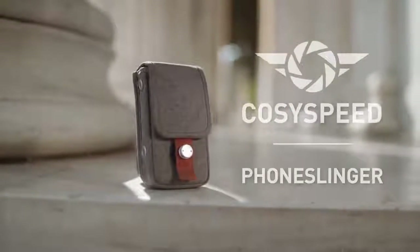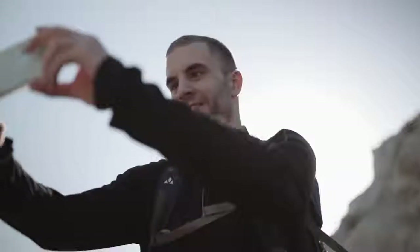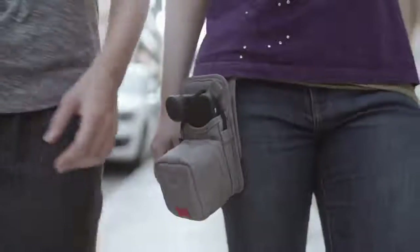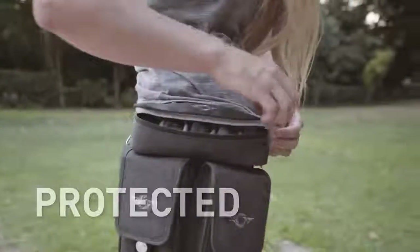Introducing the CozySpeed Phone Slinger — the world's first camera bag dedicated specifically to smartphone photography. CozySpeed is the only camera bag company focused on keeping your gear protected, but ready.